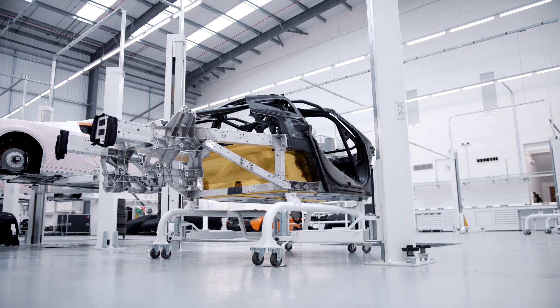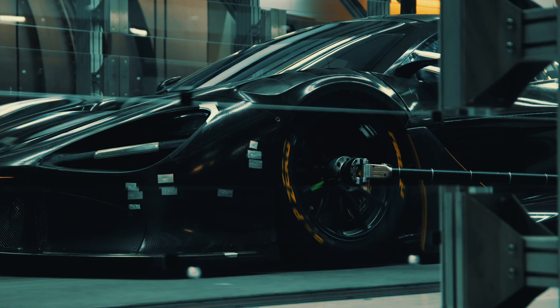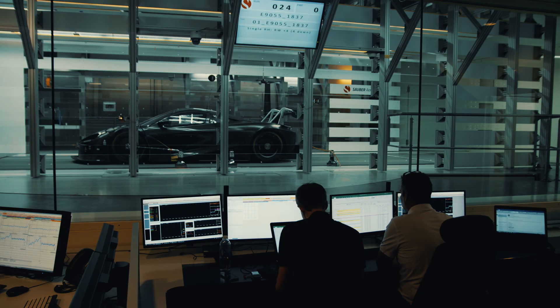In terms of weight, the monocoque itself weighs in the region of 100 kilos, which is very low compared to all of our competitors that are using a steel or an aluminium chassis. For us, that gives us a massive advantage in being able to design and develop the rest of the car knowing that we've got a very lightweight body.